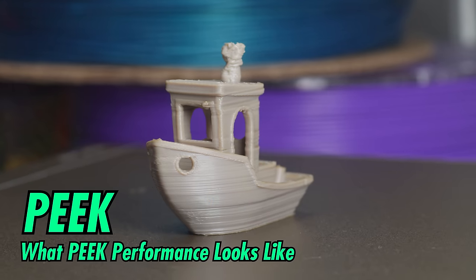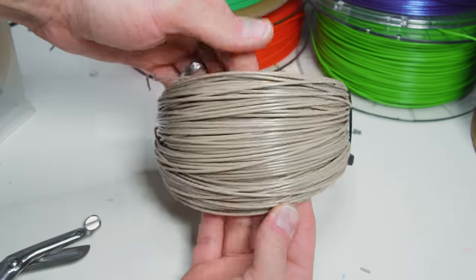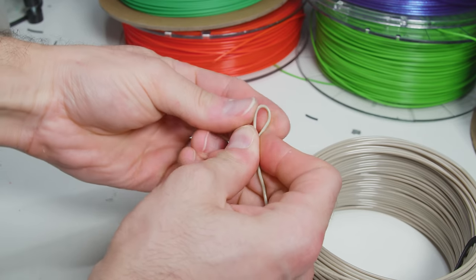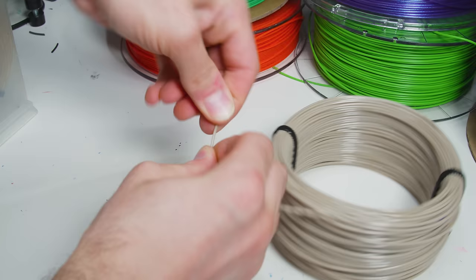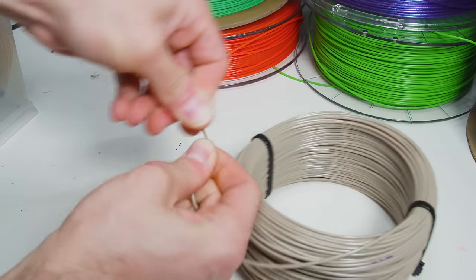Let's kick this off with one of the highest-performance materials humanity has ever invented: PEEK. When properly printed and annealed, polyether ether ketone is twice as strong, ten times as stiff, and softens a full 60°C hotter than Taulman 910, the toughest filament from the previous episode. PEEK's resistance to impacts, moisture, heat, abrasion, fire chemicals, high-pressure steam, and even radiation are so far off the charts you can't even see the other plastics.